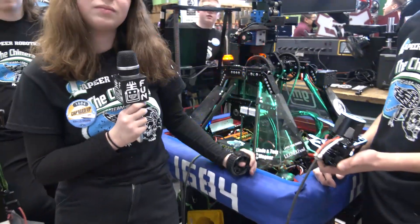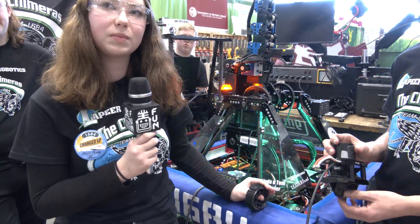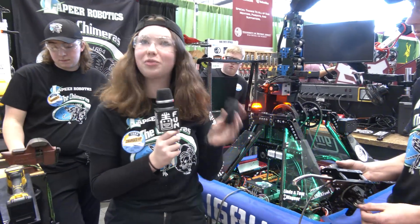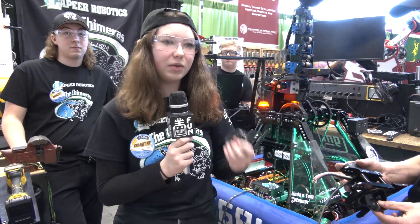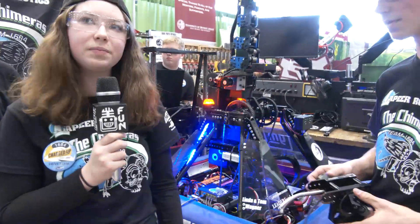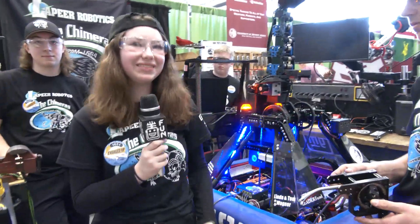So essentially you modified the Rev drive to have thrifty wheels on it — what did you have to do to make those modifications? Originally at Kettering we started with 3D printed versions of these wheels, but they weren't as sturdy as we hoped, so we switched over to the aluminum ones. These have lasted us through about three competitions now without having to swap them out at all. That's really impressive — congrats on that.